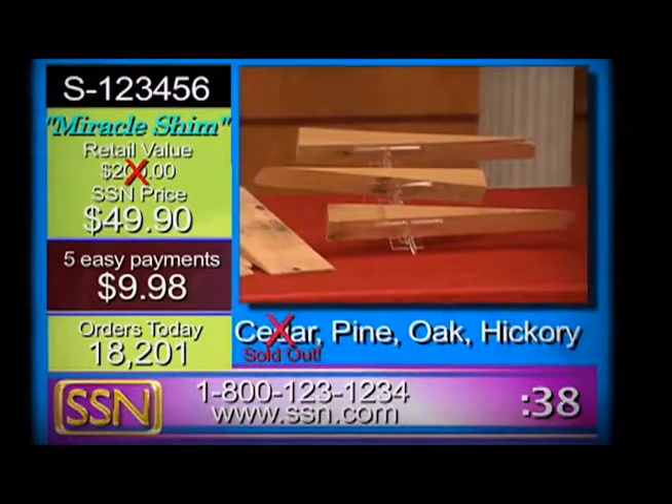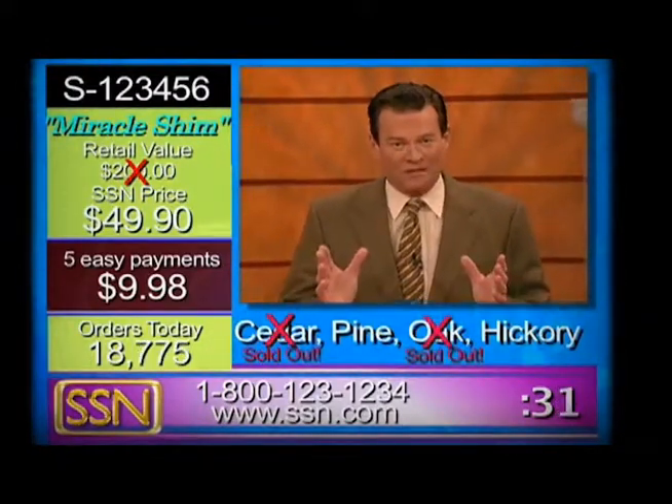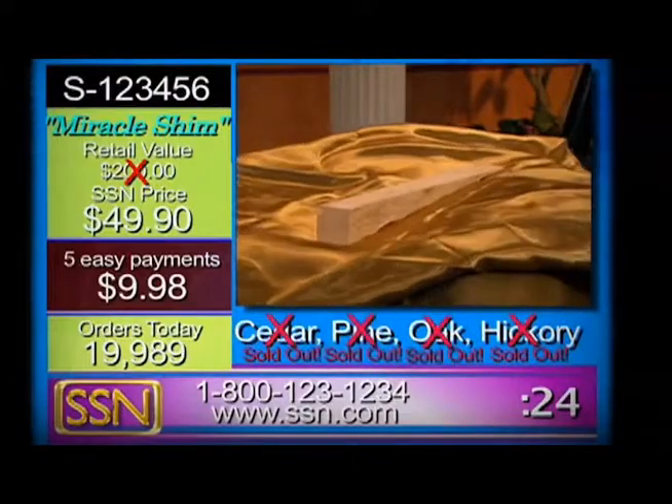You know, it sure beats buying a new dining room set. Well, thank you, Bernie — he raises a very good point, folks. New dining room set: several hundred dollars. For only five easy payments of $9.98, as the kids say, that's a no-brainer.